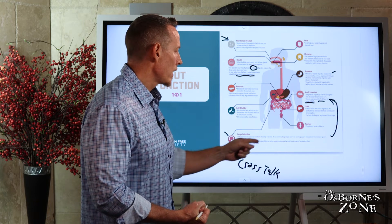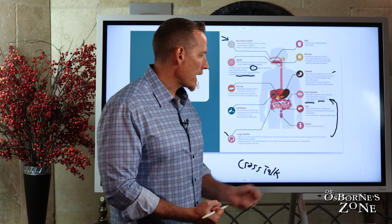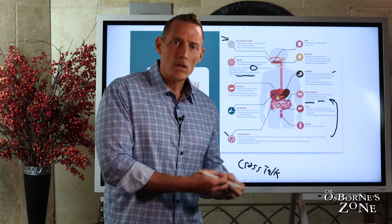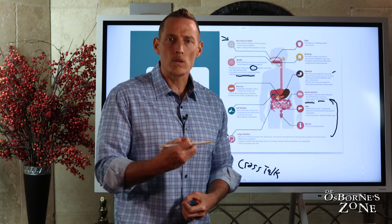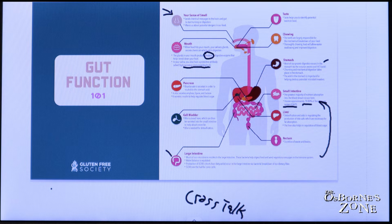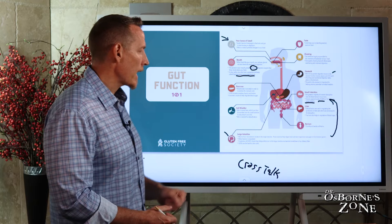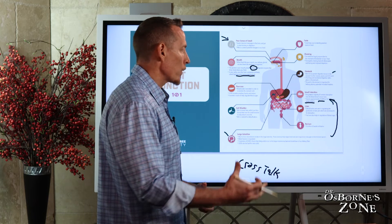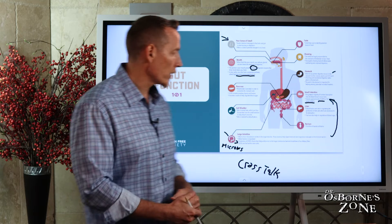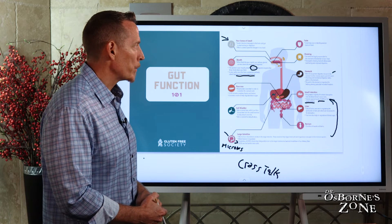Also in the large intestine, our water balance is regulated, and we produce something called short-chain fatty acids. These are substrates that help fuel the cells of the colon — the colon cells use short-chain fatty acids as an energy source so they can make new cells and keep the gut sealed. If you don't have adequate short-chain fatty acids, you can get leaky gut and a breakdown of the intestinal lining. A deficiency of these is also linked to certain types of colon cancer. It is the microbes that produce short-chain fatty acids: when you eat fiber, your microbes take that fiber and produce short-chain fatty acids as a fuel source for your colon cells.